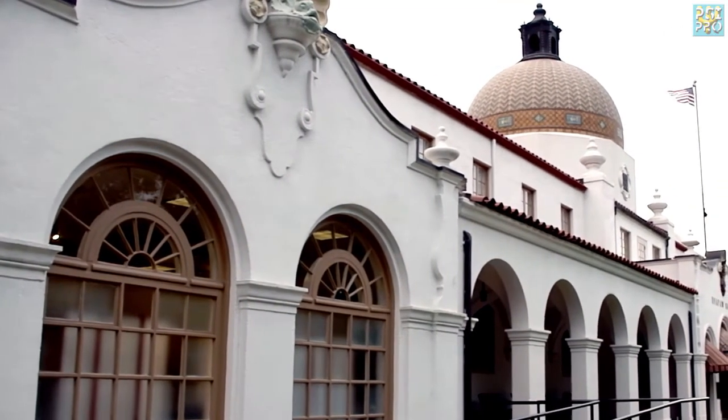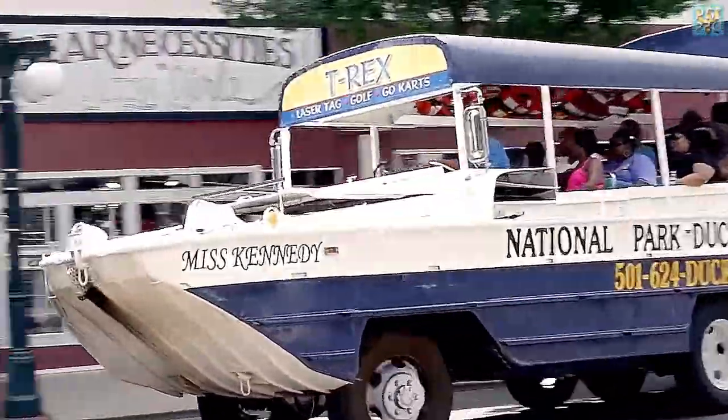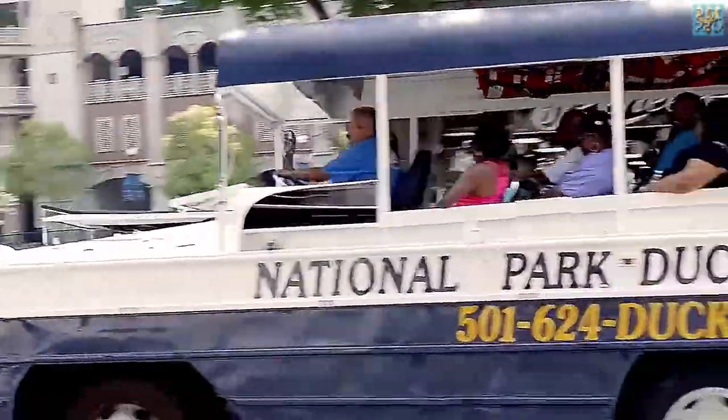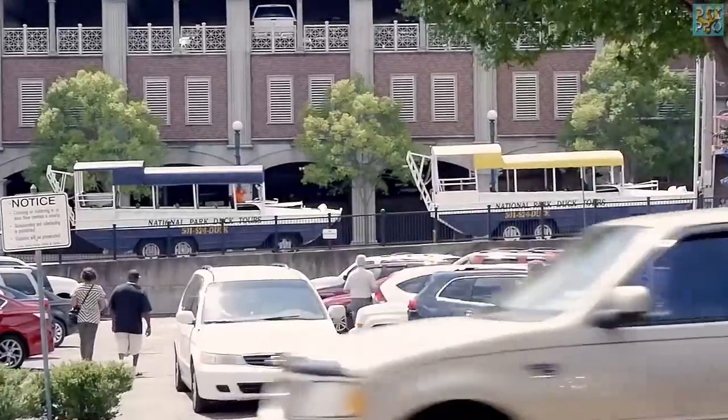In the Arkansas town of Hot Springs, not just the buildings are special. Even on the streets there is something to see that is not found everywhere — old, weird-looking trucks used to transport tourists through the city.